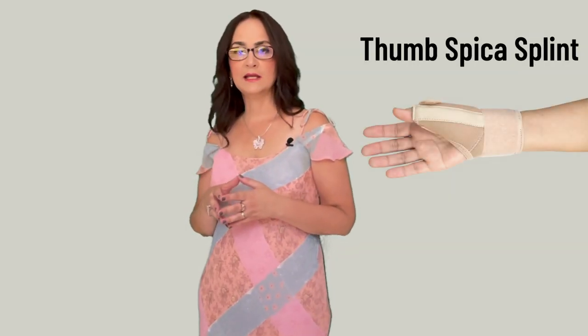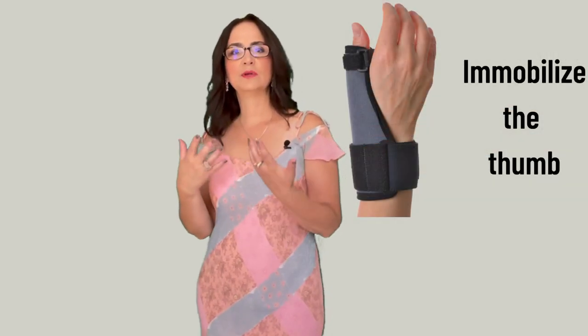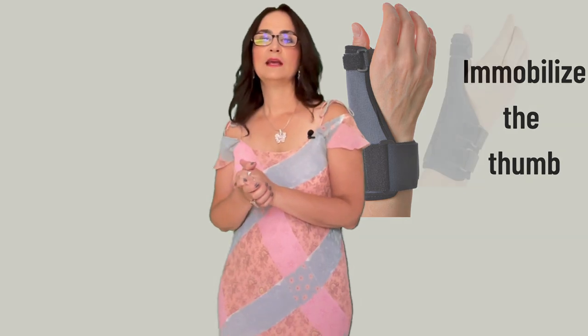The goal of treatment is to reduce inflammation. I recommend the patient also to buy a thumb spica splint and wear it at night to immobilize the thumb, at least when sleeping. If possible, also wear the splint during the day. These are some types of splints that patients could buy, and I will leave some links in the description below. You should be able to find them easily in your local pharmacies or health stores.